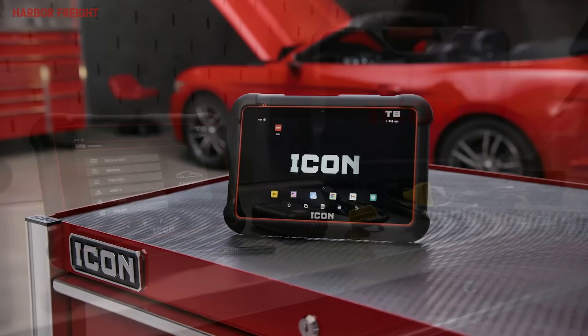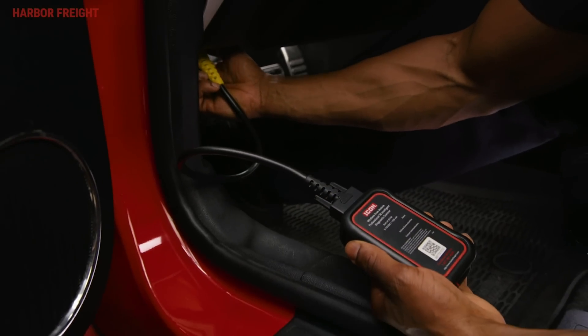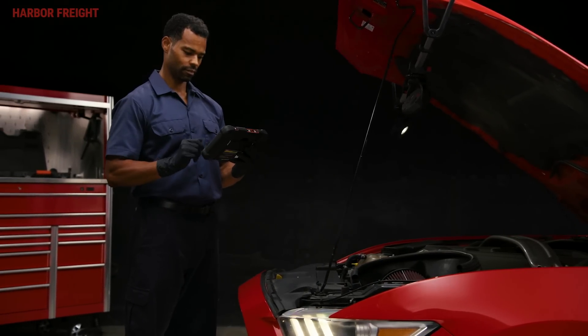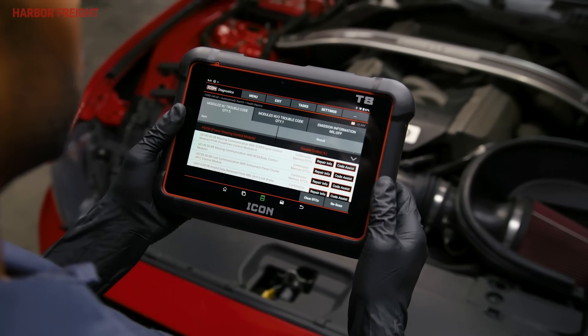Introducing ICON's Professional T8 Intelligent Diagnostic Scanner with wireless scanning and Identifix Code Assist. The T8 is a cutting-edge diagnostic tablet loaded with the advanced features and functionality that automotive professionals need.